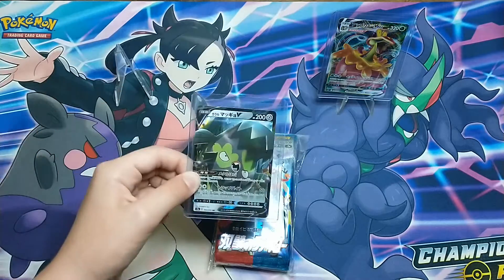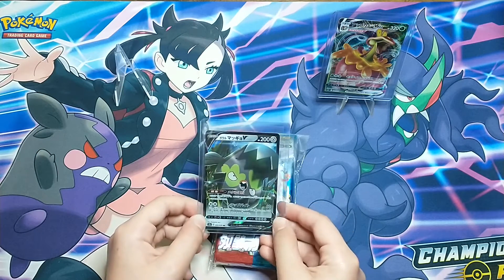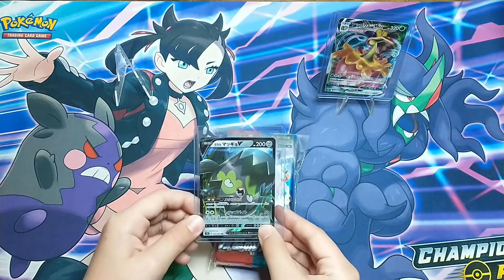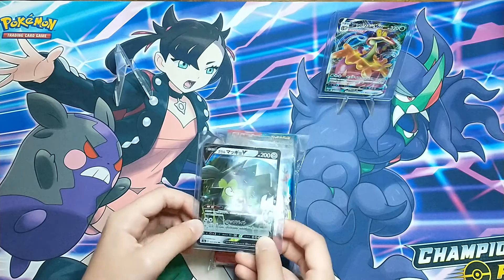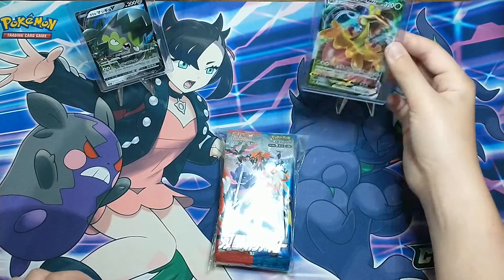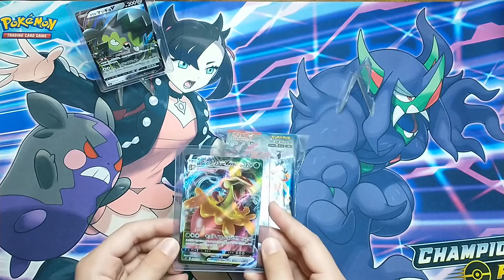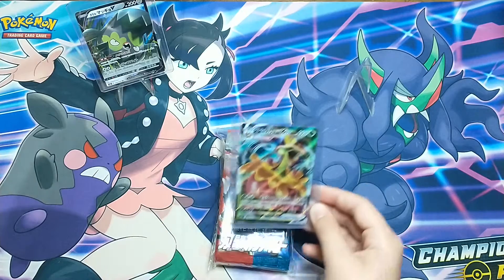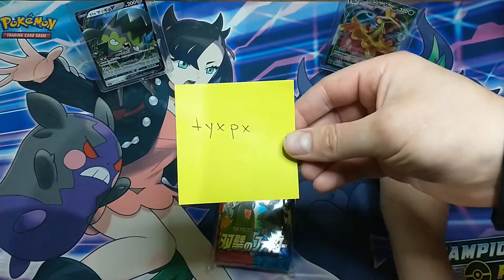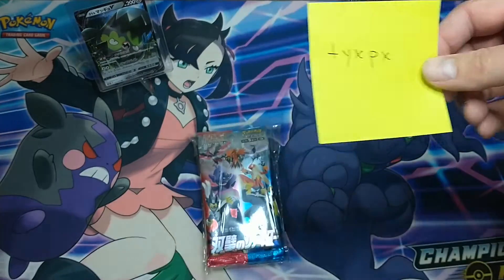The first bonus card is a Galarian Stunfisk V — the English name for that set is Darkness Ablaze, I believe the third Sword and Shield pack released. The other bonus card is actually from Matchless Fighters: the Flapple VMAX full art. Pretty nice of him to include a couple of cards along with our purchase of the 10 packs. Again, seller named TYXPX.